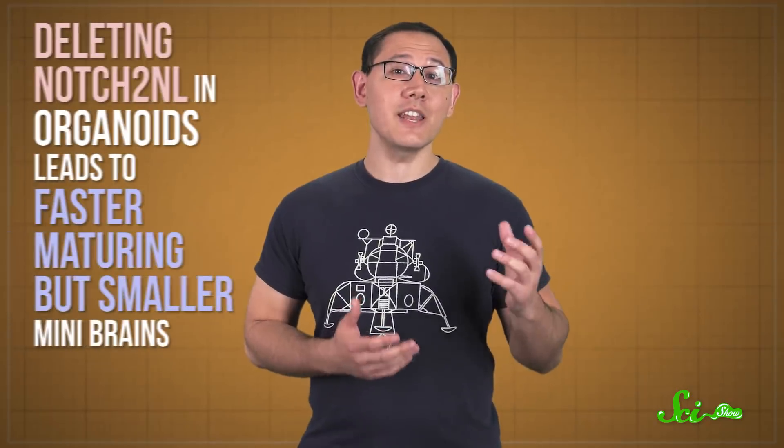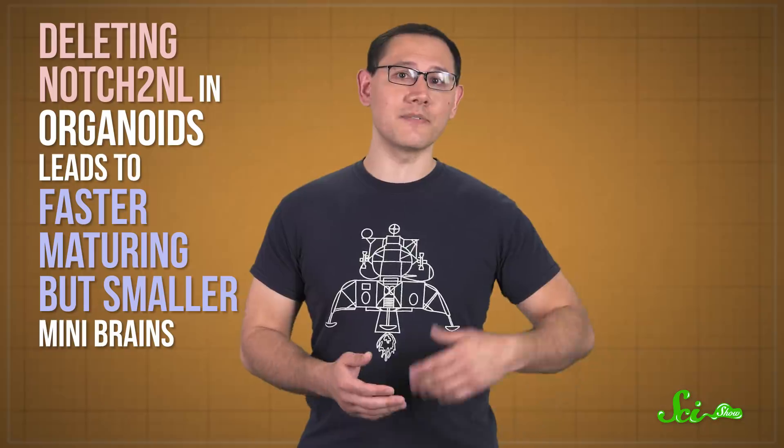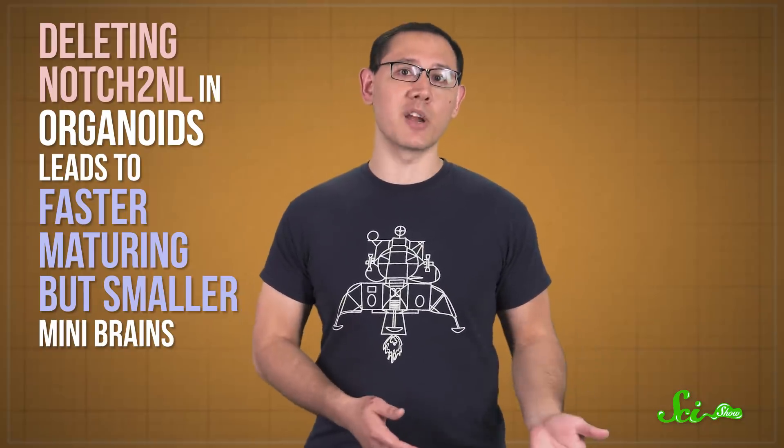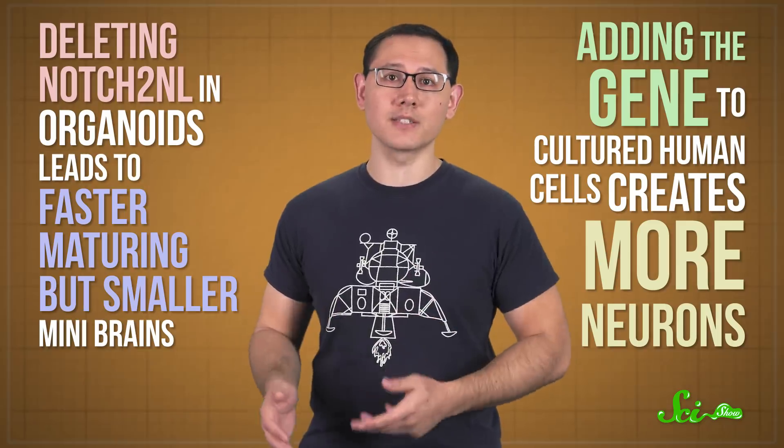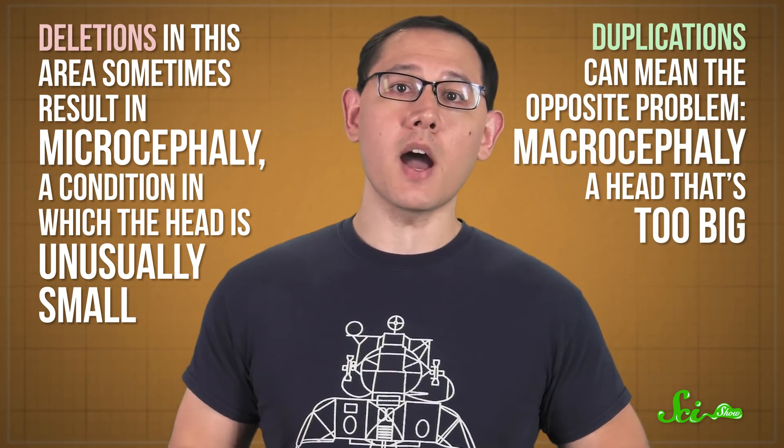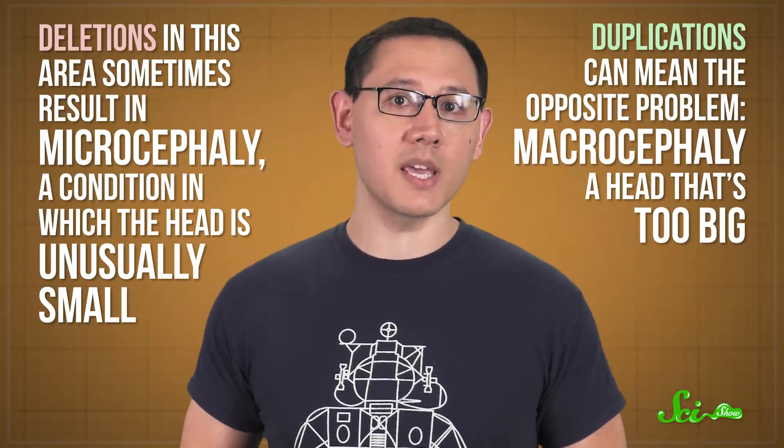Affecting neural development in this way can cause some big changes in the lab and in living humans. For example, deleting NOTCH2NL in organoids leads to faster maturing but smaller mini-brains, while adding the gene to cultured human cells creates more neurons. Plus, two of the NOTCH2NL genes are in a stretch of DNA on the first chromosome that's often disrupted in people with neurological or developmental disorders. Deletions in this area sometimes result in microcephaly, a condition in which the head is unusually small. Duplications can mean the opposite problem—macrocephaly, a head that's too big.